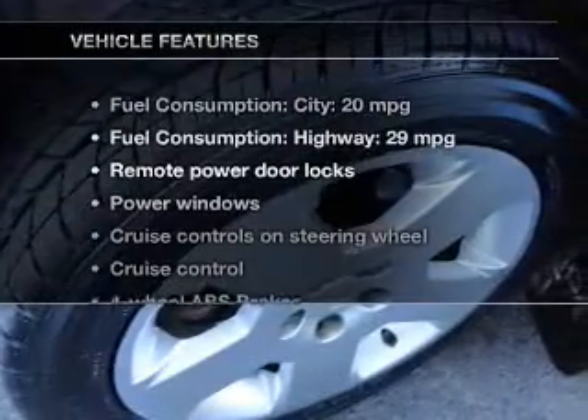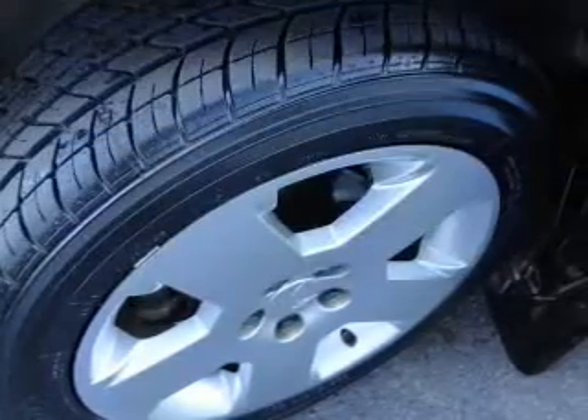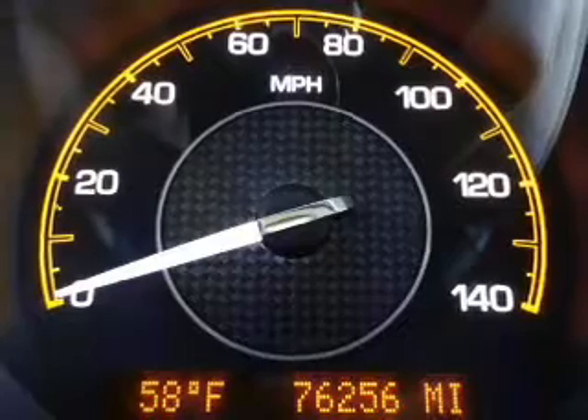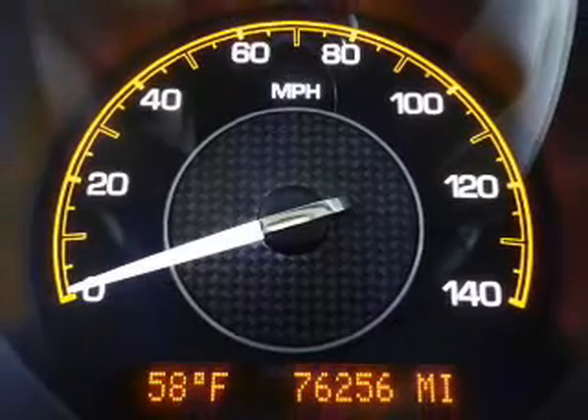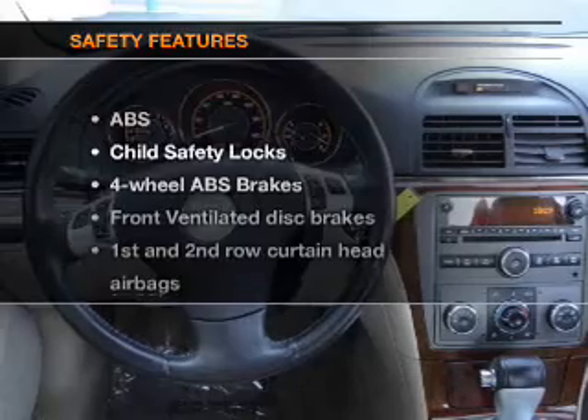And with these notable features, you won't want to miss out on the opportunity to own this amazing ride: Keyless Entry, Power Door Locks, Power Windows, Cruise Control, an AM-FM stereo with a CD player, satellite radio, and power mirrors.